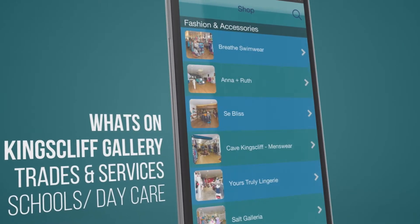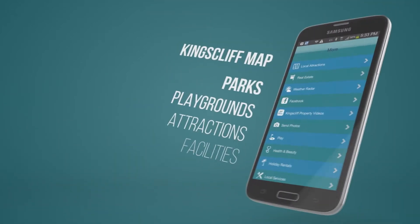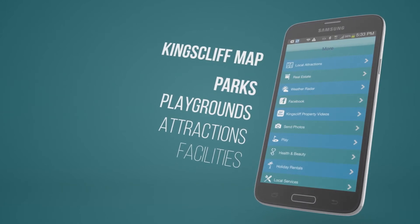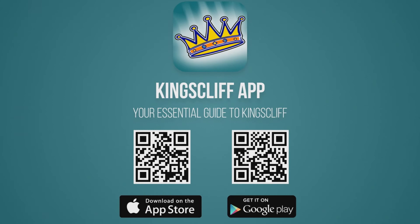The app covers shopping, dining, what's on, facilities, schools and daycare, services, parks and playgrounds and so much more. Just search Kingscliff in Google Play or the App Store, or pause this video and scan the QR code which will lead you directly to the Kingscliff app.